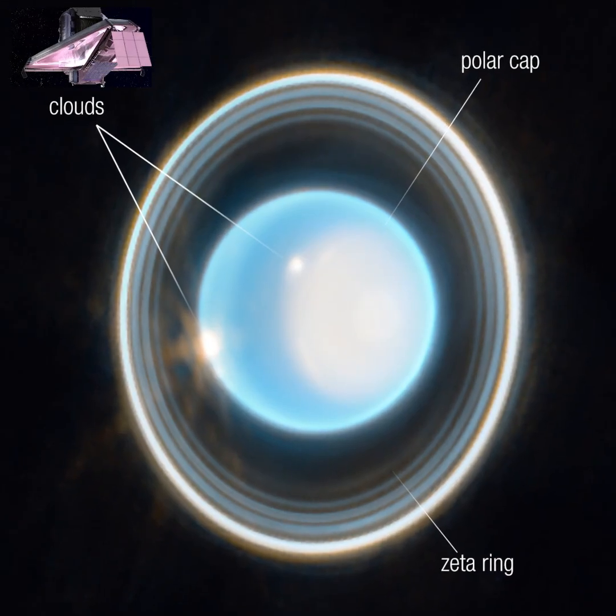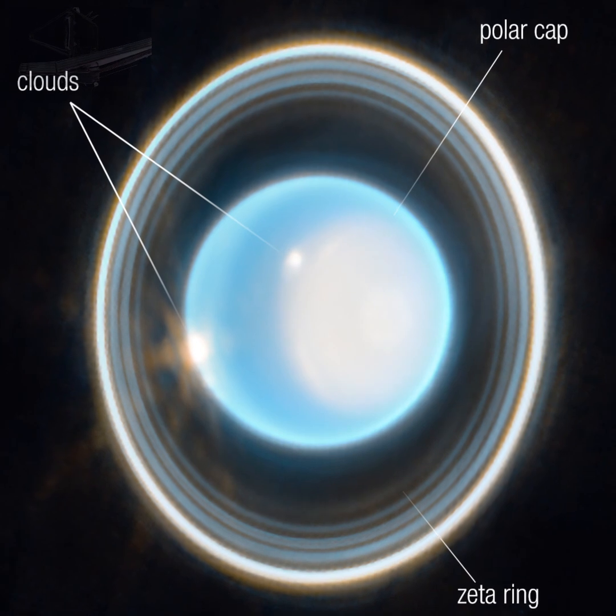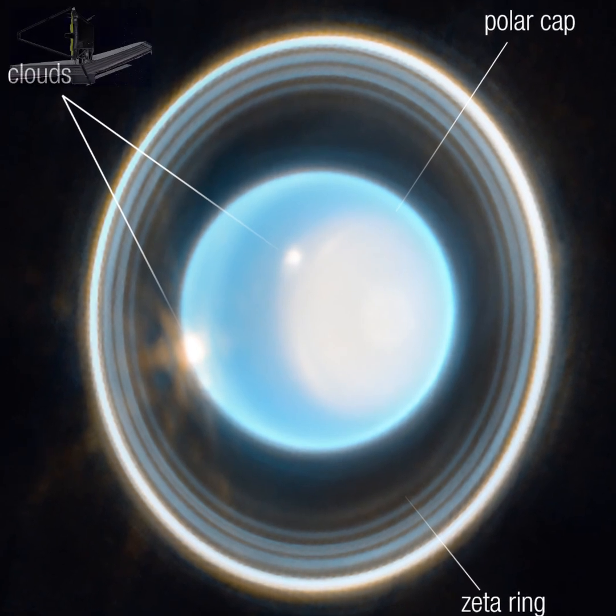Uranus has 13 known rings and 11 of them are visible in this Webb image. Some of these rings are bright and appear to merge into a larger ring.